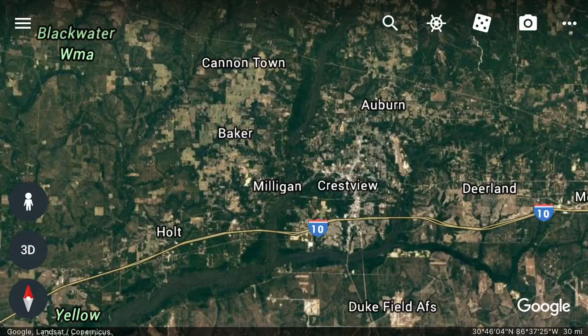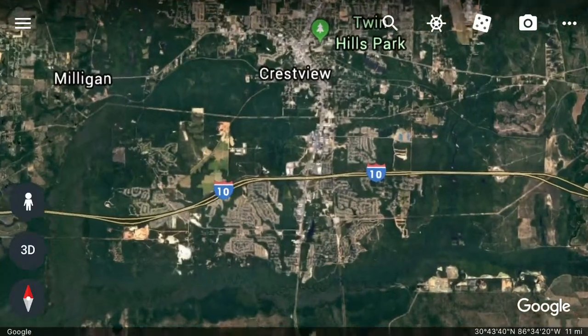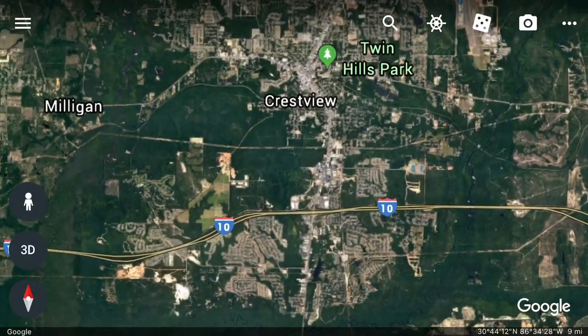In the summer, Crestview has some of the hottest temperatures in the state, with an average high of about 92. Lows in the summer average in the high 60s to low 70s. Winter lows are in the high 30s. About every 10 years or so, Crestview gets a good snowfall.